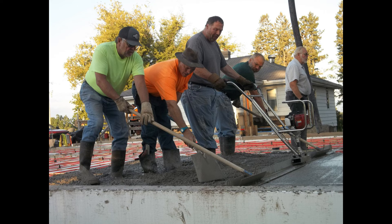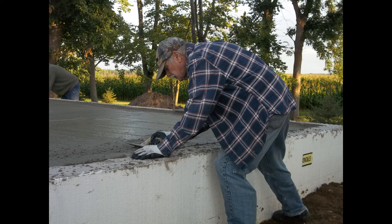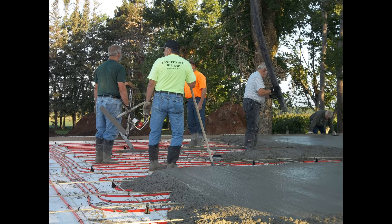We have a power screed, which is just a lifesaver on these concrete pours. This pour was big enough and far enough away — it's 60 feet from the front of the garage to the back of the shop — so we had a pumper truck, which saves the day as well. It's well worth the money.